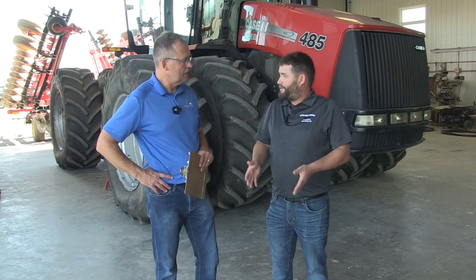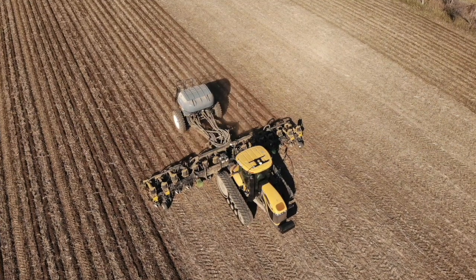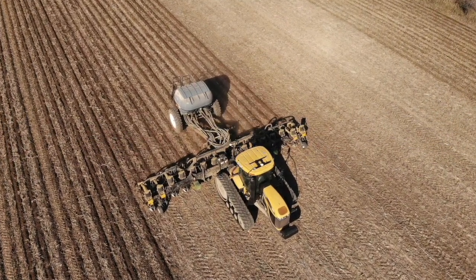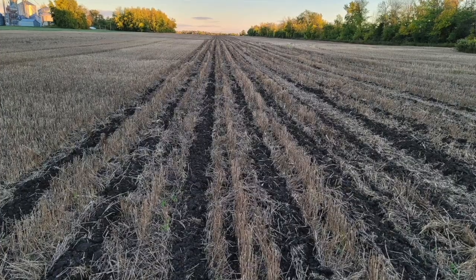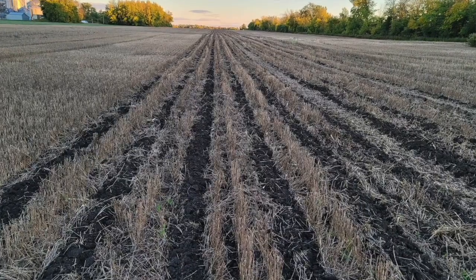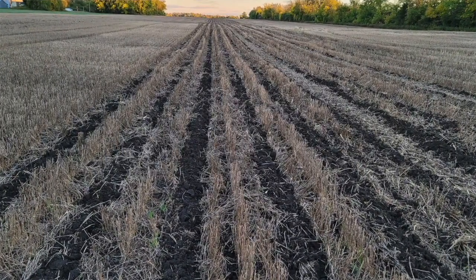Strip-till falls into a lot of the pillars of agronomy that we follow. We control as much traffic as we can in our fields. Strip-till, just by definition, you're not driving where you plant — water infiltration and all these nice benefits that we've sort of fallen into as a program. Controlling compaction is obviously a big part of that, with those tram lines.